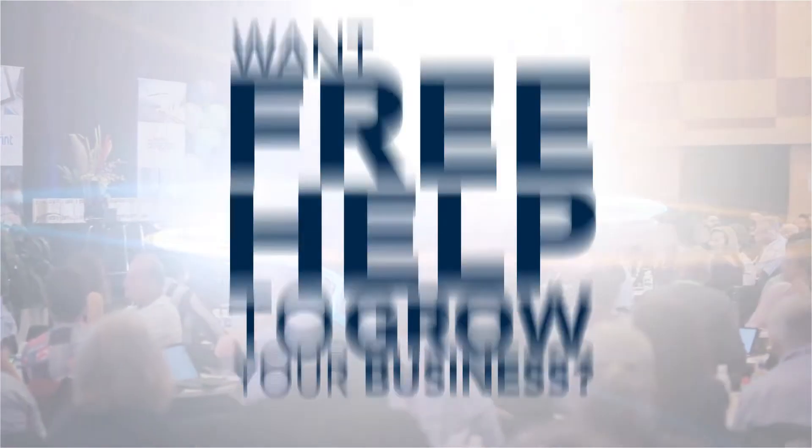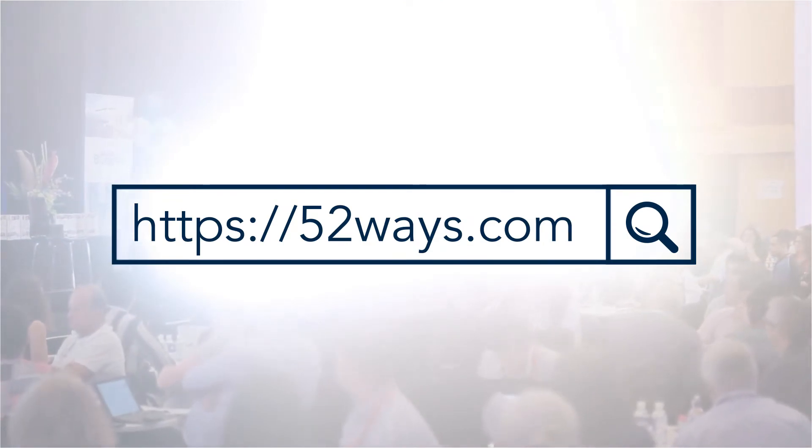In this video I'm going to show you how to improve the speed and performance of your website. When it comes to making sure that you have a great website, one thing that's oftentimes overlooked is the speed at which your website loads.